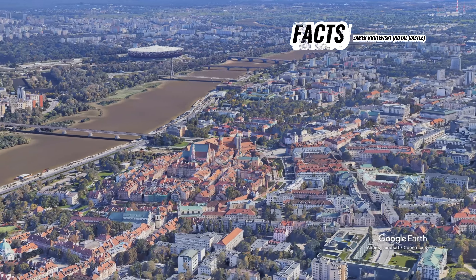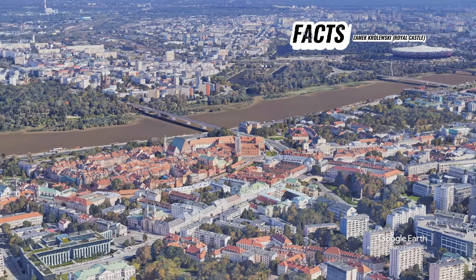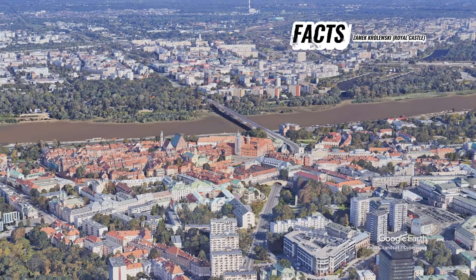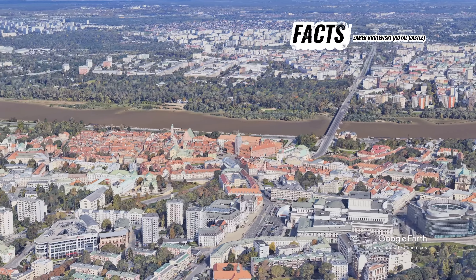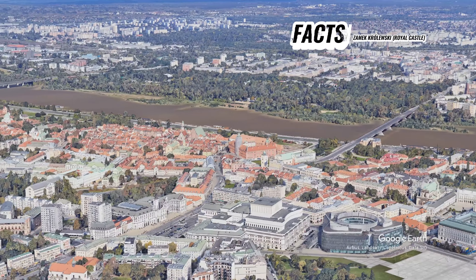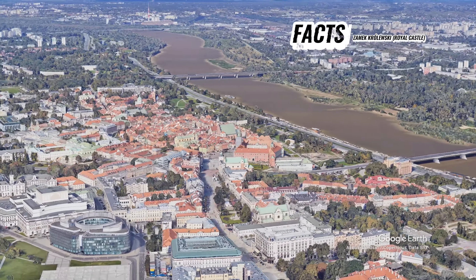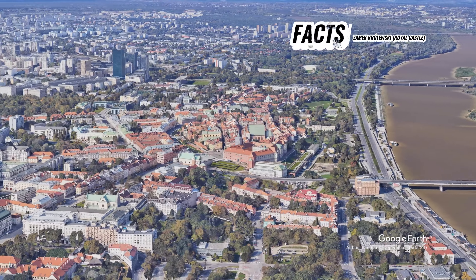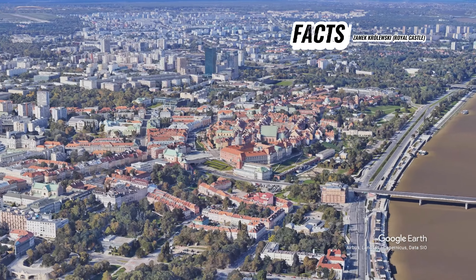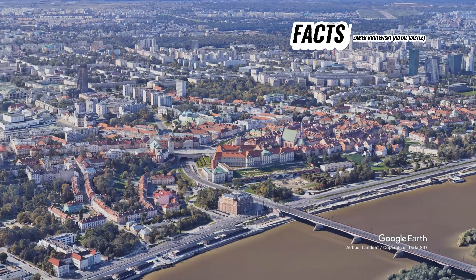Architecturally, the Royal Castle is a stunning example of various styles that reflect its long history. The complex includes the main building with a distinctive five-sided courtyard and several annexes, such as the Kubicki Arcades and the Royal Library. The castle's exterior features a grand façade and elegant towers, while its interior is renowned for its opulent rooms, halls, and galleries.